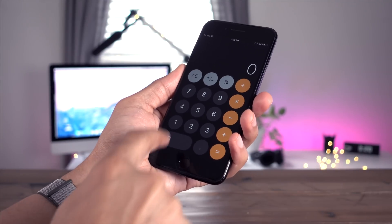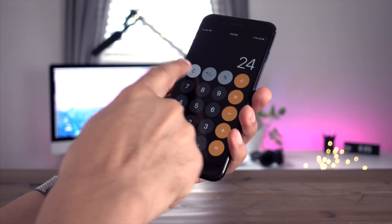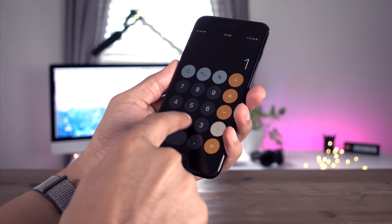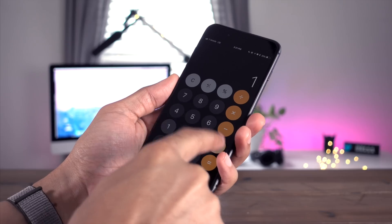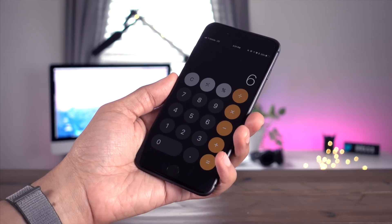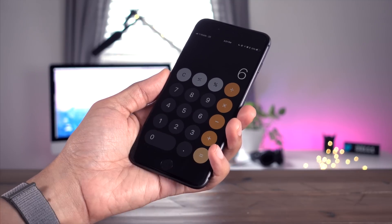In prior versions of iOS, the calculator had a noticeable delay. When you added up 1 plus 2 plus 3, it just didn't work — and that's frankly kind of embarrassing. But it has been fixed in iOS 11.2 Beta 1, where once again 1 plus 2 plus 3 equals 6.